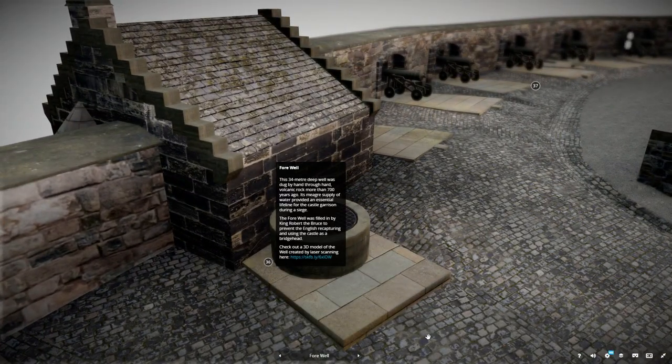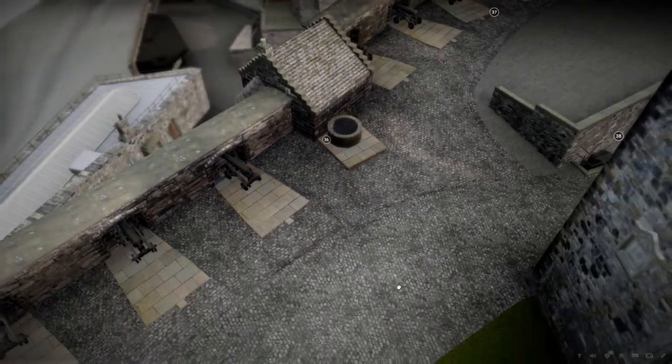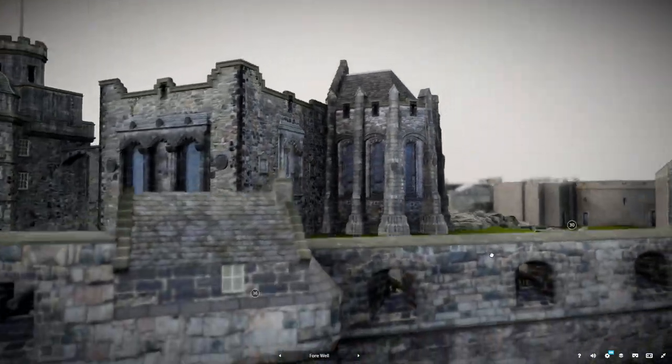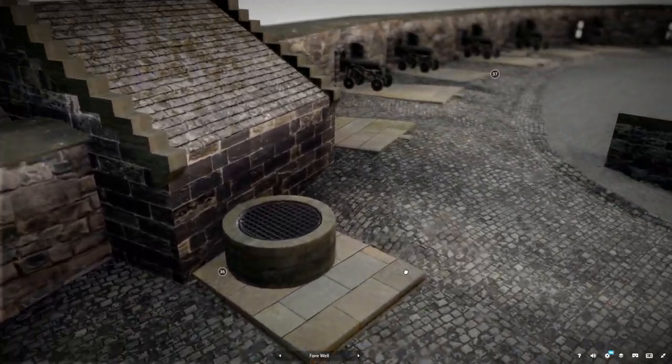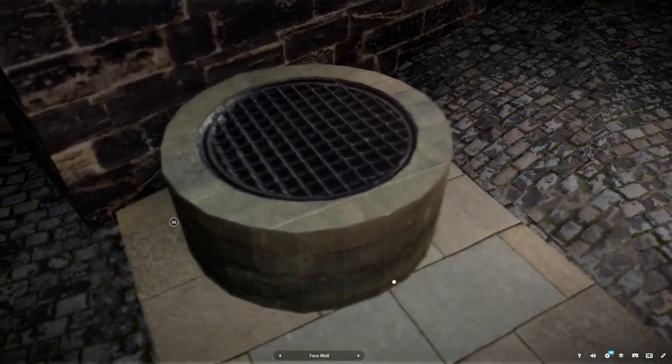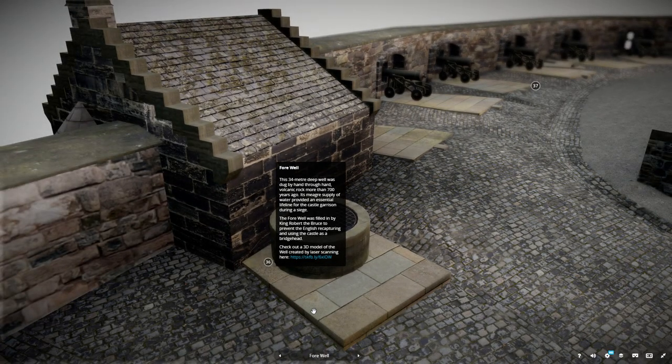This 34-metre deep well was dug by hand through hard volcanic rock more than 700 years ago. Its meagre supply of water provided an essential lifeline for the castle's garrison during a siege. The well was filled in by King Robert the Bruce to prevent the English recapturing and using the castle as a bridgehead.